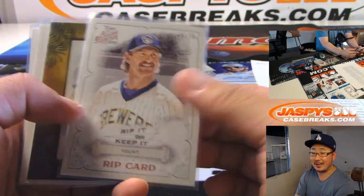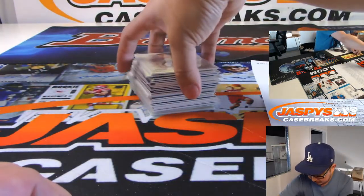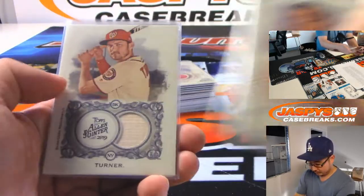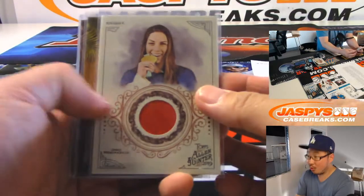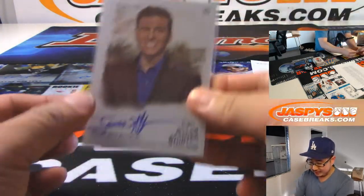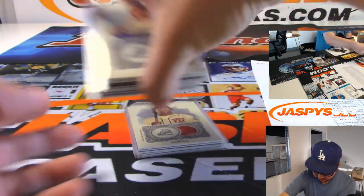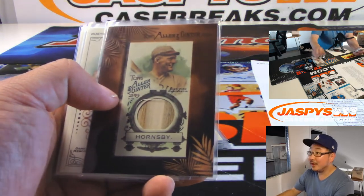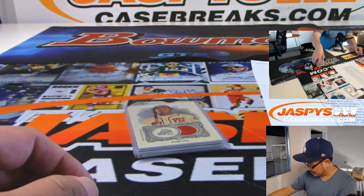Lou was in the chat. He opted to keep it, not rip it. All the usual fun, quirky stuff that we come to know and love from Allen and Ginter. There's Jeopardy James. This Rogers Hornsby mini bat relic was really sick as well. Some solid stuff in this.